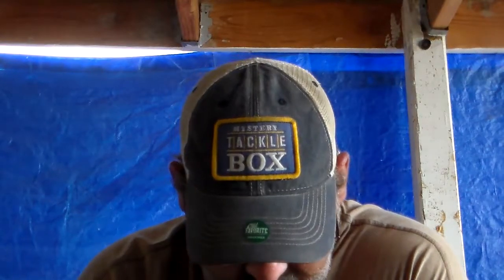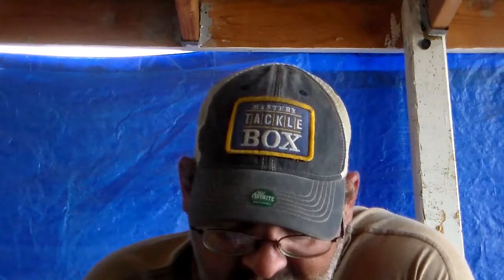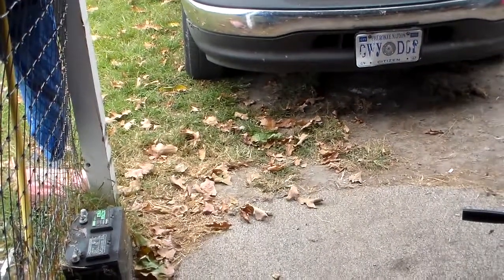Hey guys, welcome back to another Grand Lake Bass Hunter show. Today I'm gonna talk about what lures work in the fall. Fall is a time of the year that the leaves fall — see, all the leaves are falling.